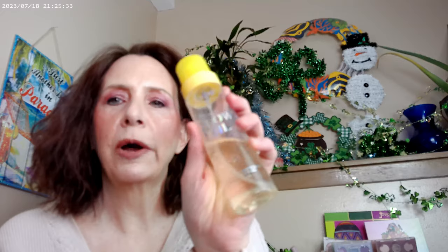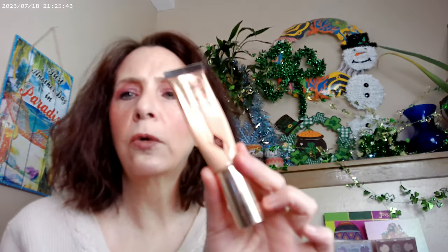I started off today with the Supergoop Glow Oil with SPF 50. I did go ahead and use Charlotte's Beautiful Skin foundation — I have mine in 3 Cool, and that ended up being a really good match for me. The foundation had just gone out and I didn't want to order it online, so I took a chance on 3 Cool and it turned out really well — better than I expected.